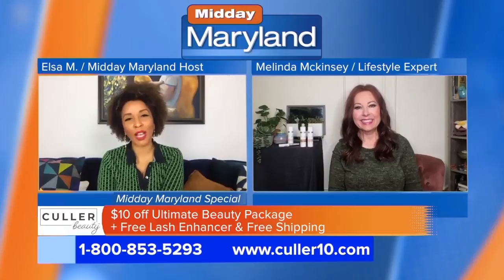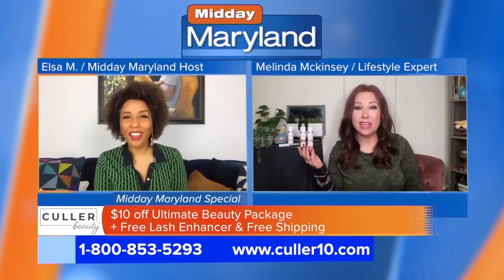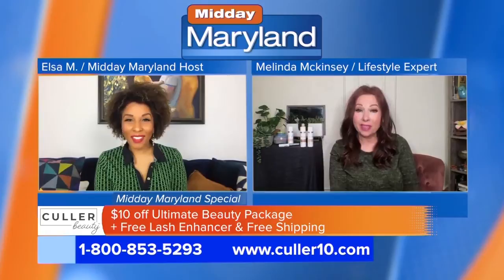We've got lifestyle expert Melinda McKenzie here with more. We were talking before — it would be exciting to have a foundation that actually adheres to your skin tone, so I'm really excited to talk about Color Beauty with you.